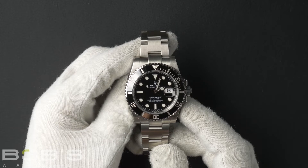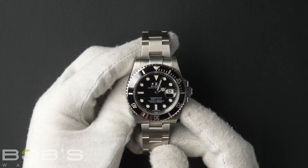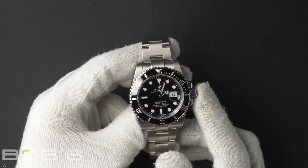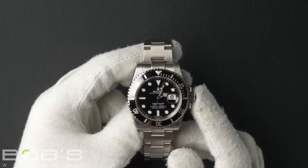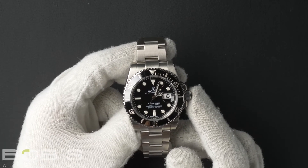This Submariner comes with a Rolex box, booklets, and a Rolex warranty card dated October 2016. As all watches we sell, this watch comes with a three-day satisfaction guarantee and a one-year warranty.